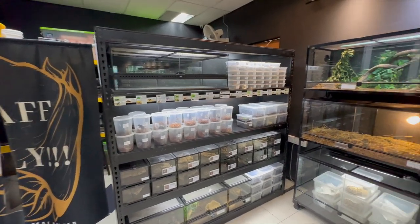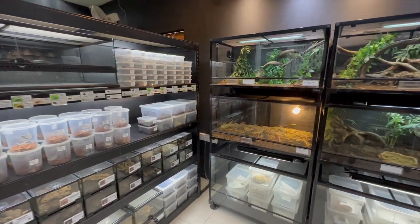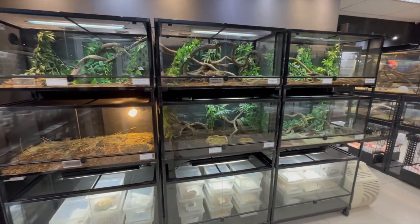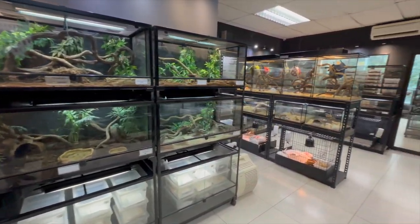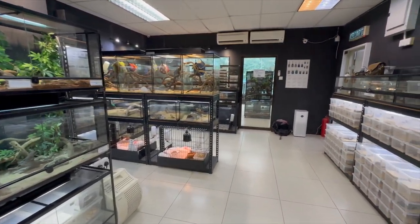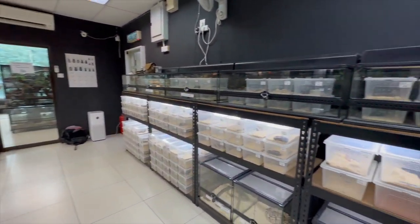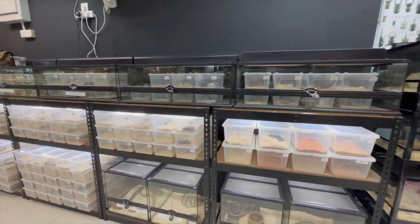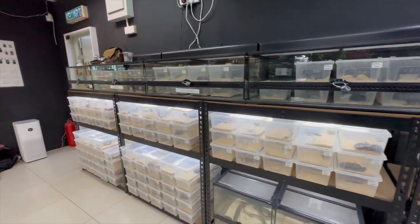The main room is actually the temperate room — kind of like medium temperature. There are lots of inverts, different agamids, geckos, that sort of thing. The mammals are in here as well. And over here we have ball pythons and some colubrids, actually U.S. native colubrids as well.